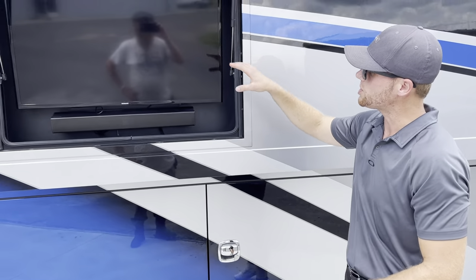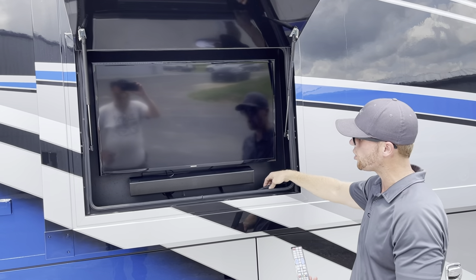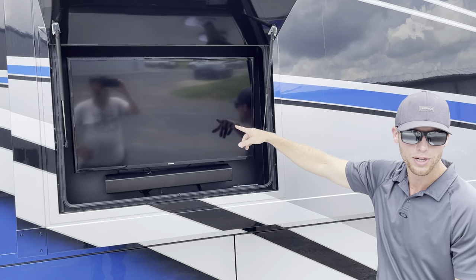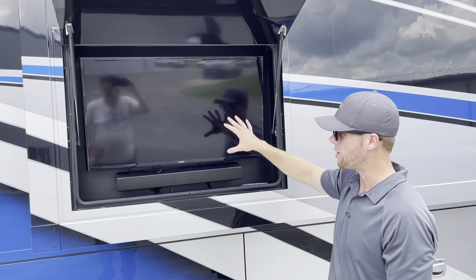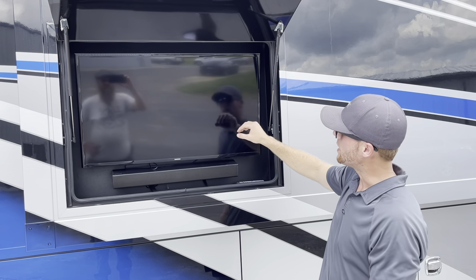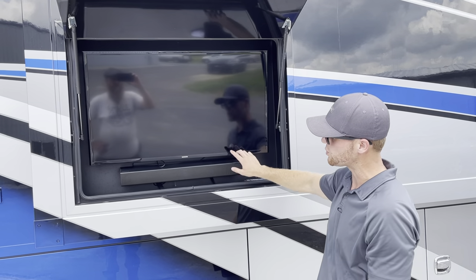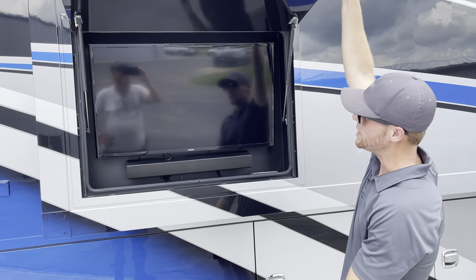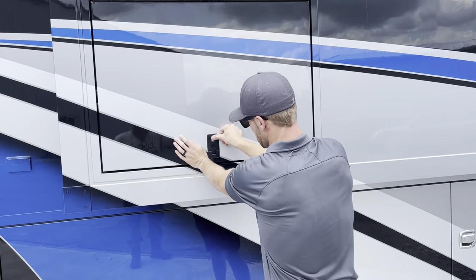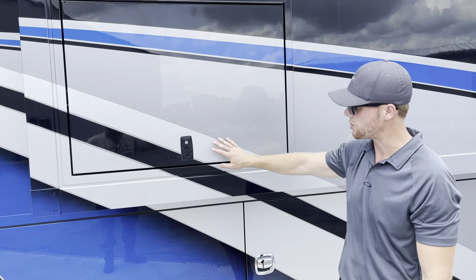Moving on over, this is the outdoor entertainment center. The remotes are in here — one's for the TV and one's for the Samsung soundbar. Whatever you're watching inside on DirecTV is linked to this outside TV. It's also a smart TV — you can link your phone or play Netflix. This coach was ordered with the bigger TV, I think it's a 43-inch. When you're done, pull this down, make sure the little latch is up, give it a firm press to close, and you can also lock it if you're staying somewhere and worried about somebody messing with your stuff.